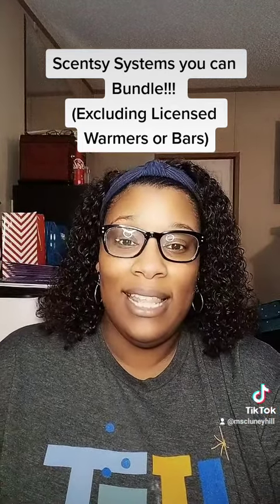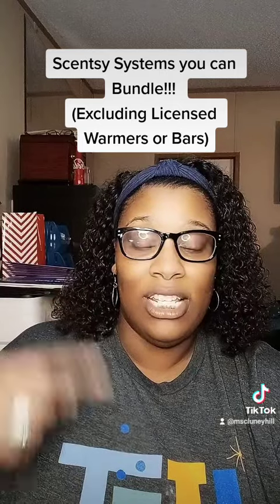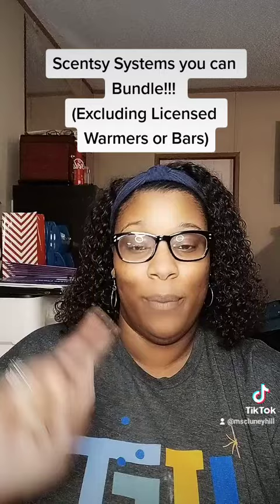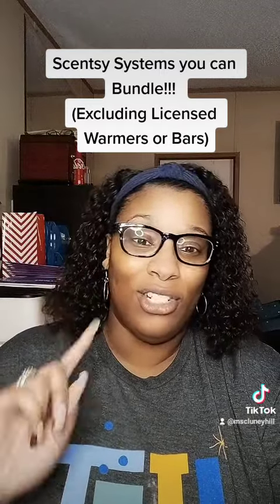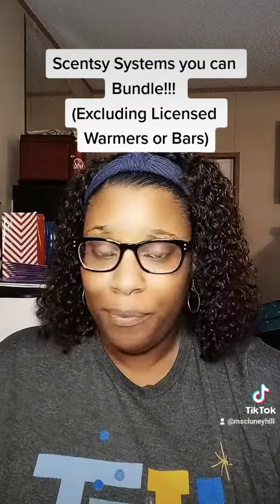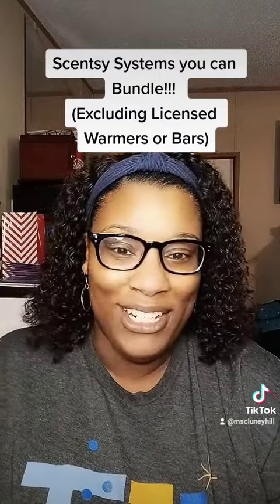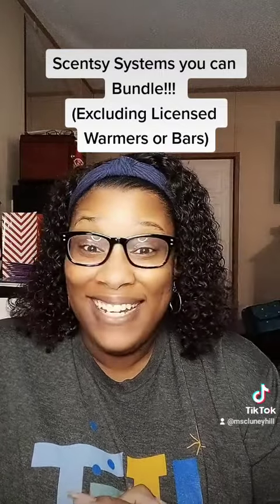To find these on the site, go to the Specials tab and scroll all the way down to where it says Bundle and Save, then select Wax and Warmers. Scroll again and it'll show you your options. If you have any questions or want to grab any of these bundles, let me know and I'll be happy to show you how to get there. Have an amazing night!